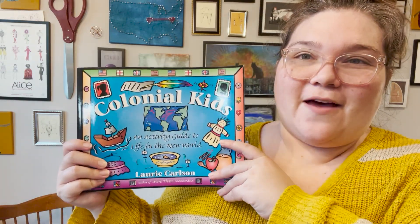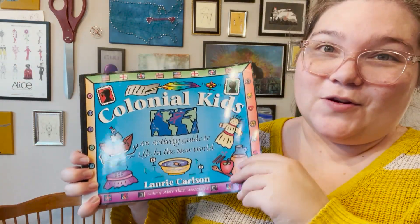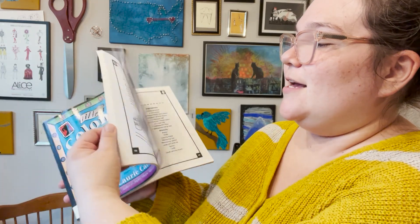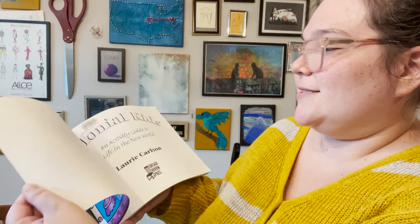The final book in the colonial category is Colonial Kids: An Activity Guide to Life in the New World. We've used a similar activity-based book before. We're not going to do all the activities — maybe one or two — but it also has a lot of really good text. That said, it is very dense. I don't think we're going to get to nearly half of it; it's just going to be something we can use as a reference.